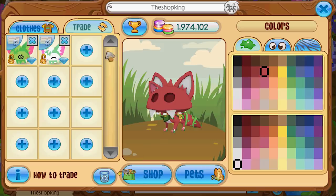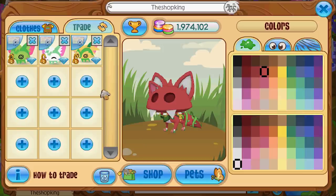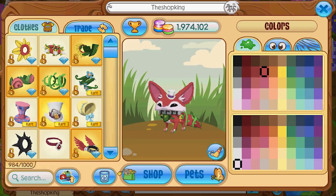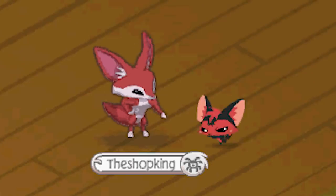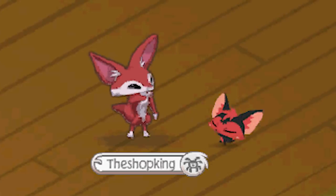If you see a fennec fox on someone's trade list, don't freak out and trade a whole bunch for them. Look how tiny that hat is — no way. Here we go: the fennec fox dance revealed for the first time!